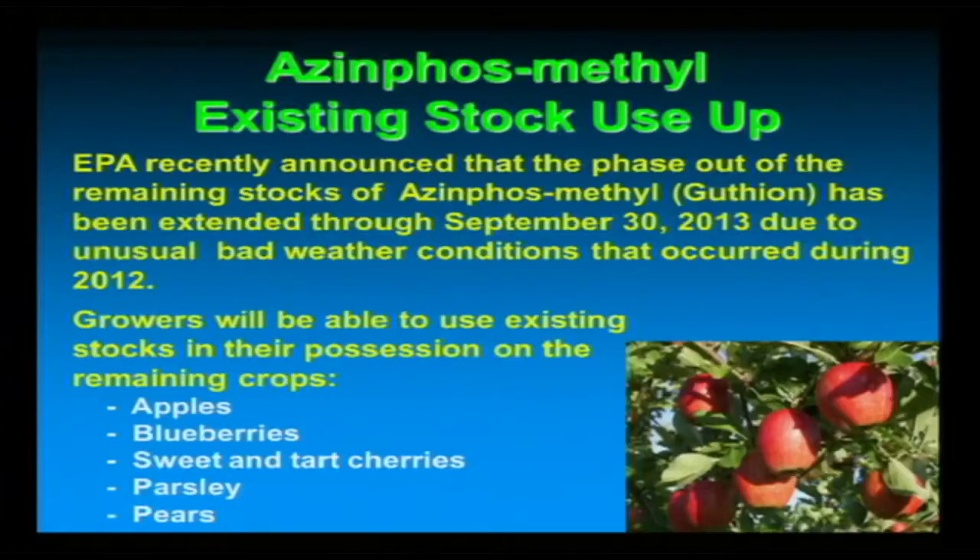Azinphos-methyl use updates: the deadline has been extended. For apples, blueberries, sweet and tart cherries, parsley, and pears, you will actually be able to use existing stocks through September 30th, 2013.